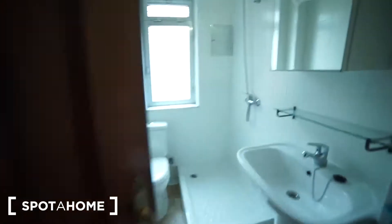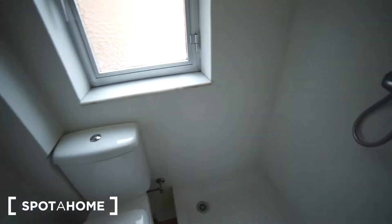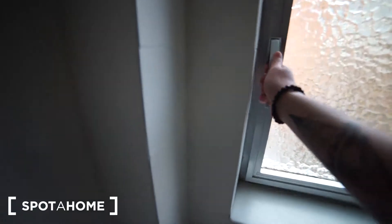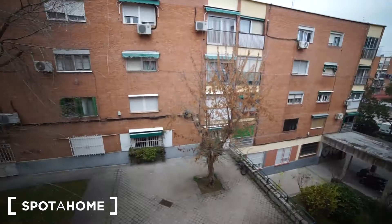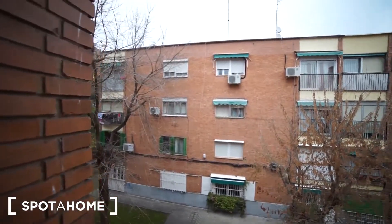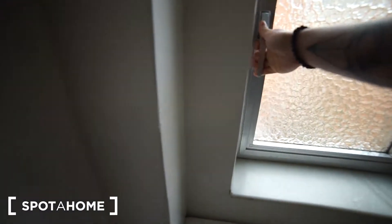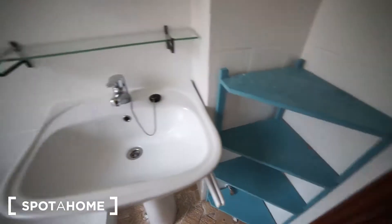I'm gonna show you how the bathroom looks like. This is the bathroom. We have the toilet, we have the sink right here, and we also have a window that takes you to the street outside Armenteros and also the park on that side. The shower is right here, and also where to put stuff right there.